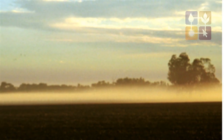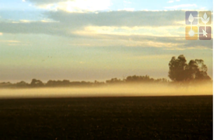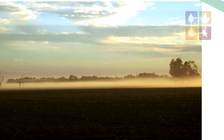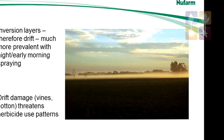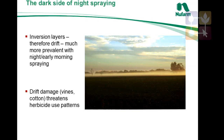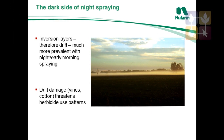One of the unintended consequences of this is that we've seen incidences of spray drift, because when you're spraying at low Delta T's and particularly in the early mornings, you have calm conditions that produce inversion layers which can move herbicide droplets long distances. This has caused problems in areas where you're near vineyards etc.